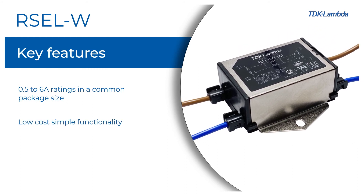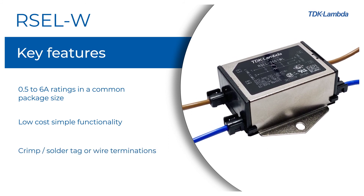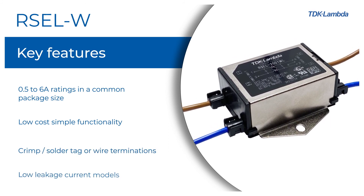Simple functionality, with crimp, solar tag or wire terminations, and low-leakage current models available.